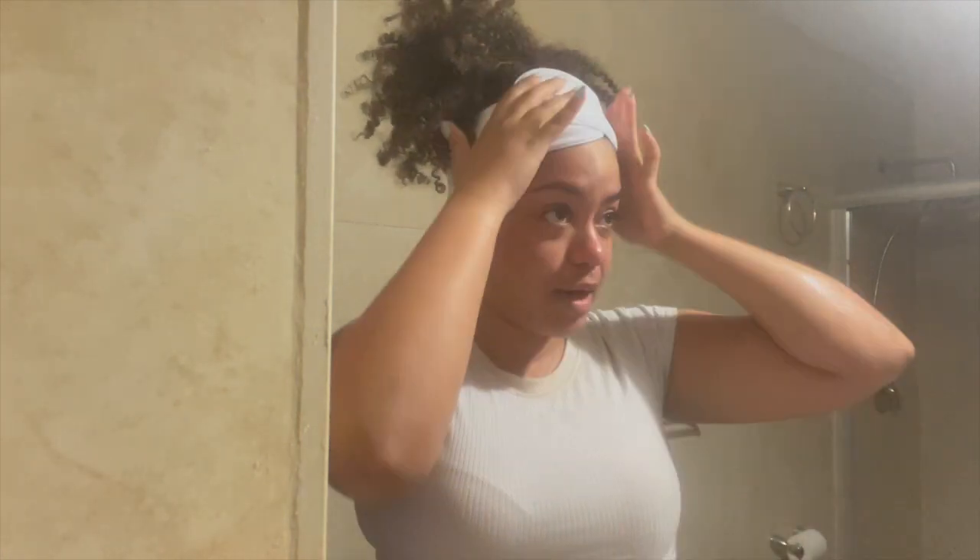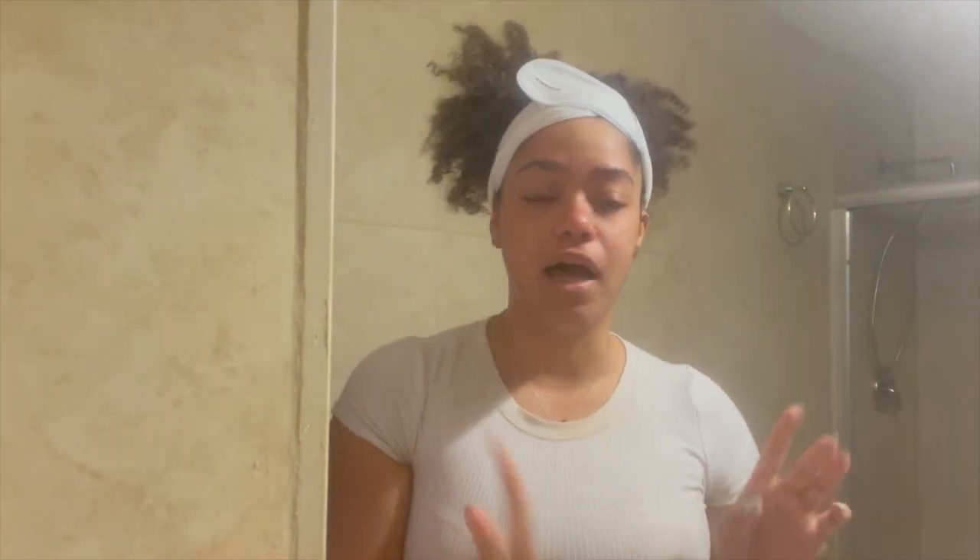I'm going to wash this makeup off my face first. I like to double cleanse, so I'm going to use a balm first and then we'll get into the skincare. Hair is up and out of the way using my Province Beauty headband.